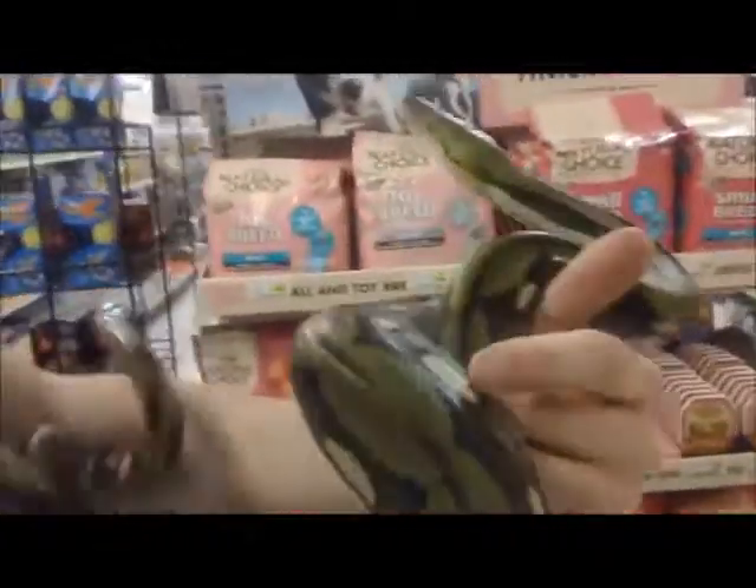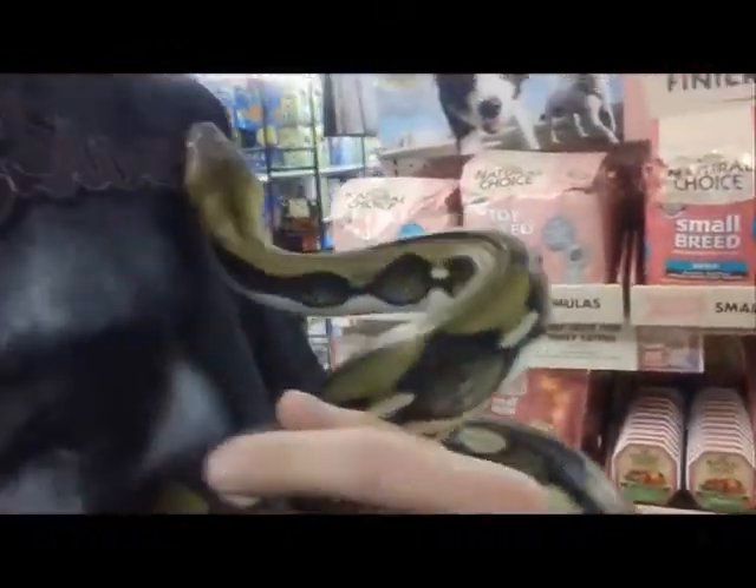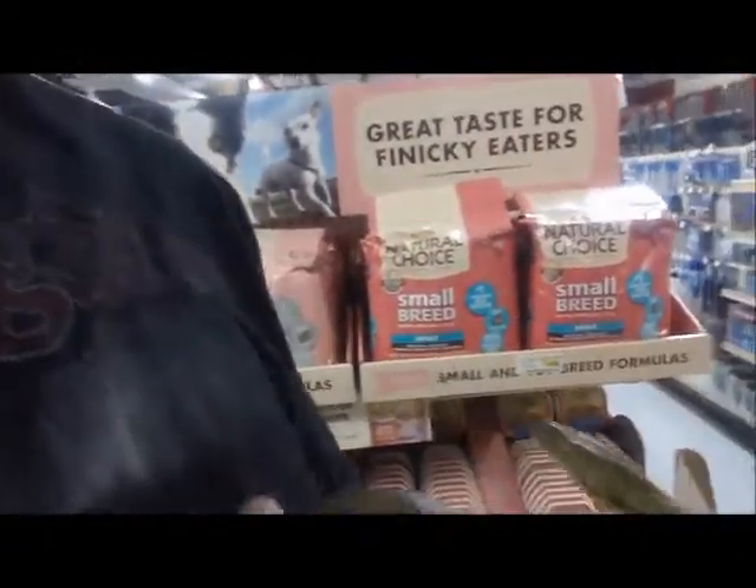Now you can film. Pan, quit moving — I'm trying to get you in the shot. She likes to move. She hasn't stopped moving since she came out in the other pet store.